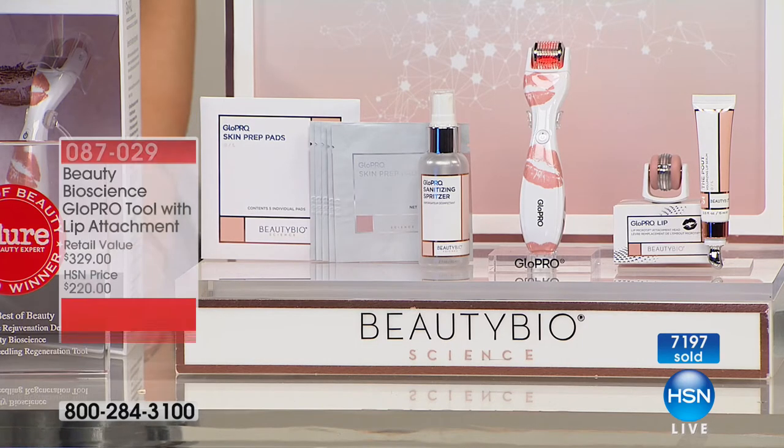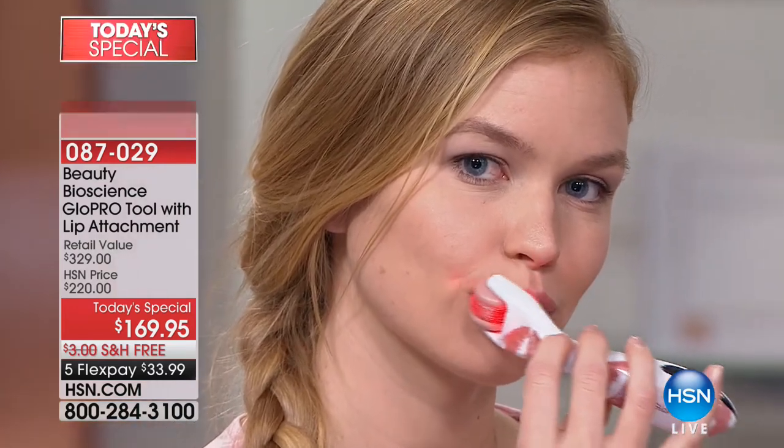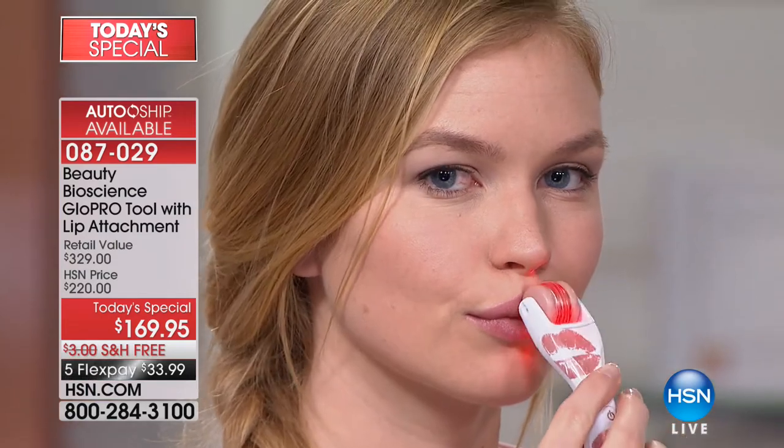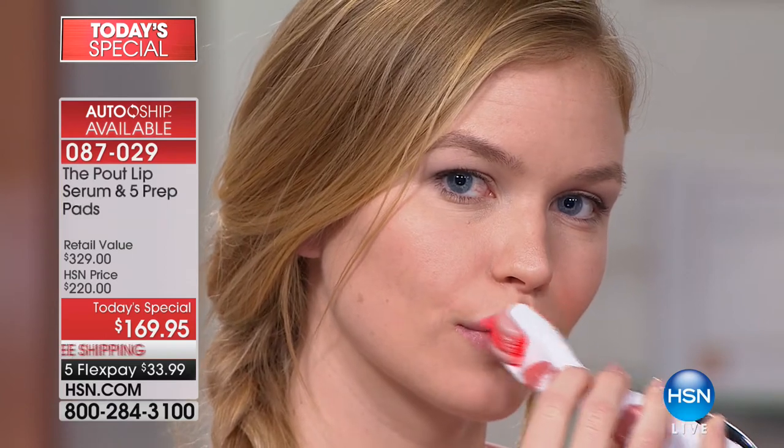We're not talking about a procedure — we're talking about a tool you use at home. It actually feels good, like a little massage. You control your pout: if you want a bigger pout, do a longer treatment and put more of the pout serum on top. If you want a little gentle pout, cut it down to maybe 5 or 10 seconds and then put the pout on.